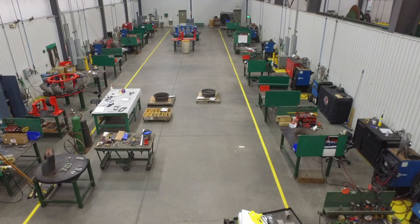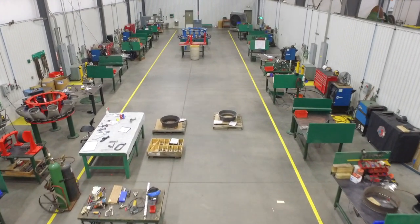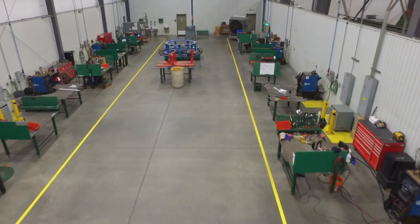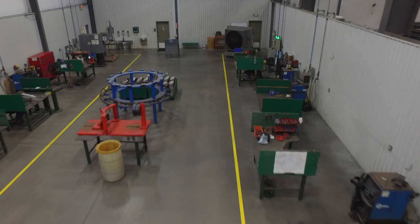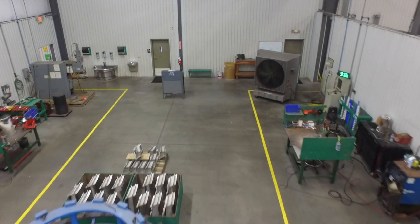Our weld shop contains 12 individual welding stations where most of our heavy industrial repair work takes place. Our fixtures for transition piece alignment, vane repair, and diaphragm repair are located in this area for flow and ergonomic reasons. Minimizing the distance larger and heavier components must travel supports a safer and more efficient shop.